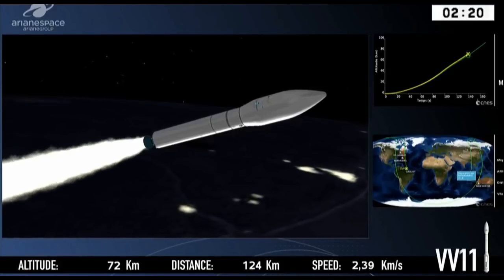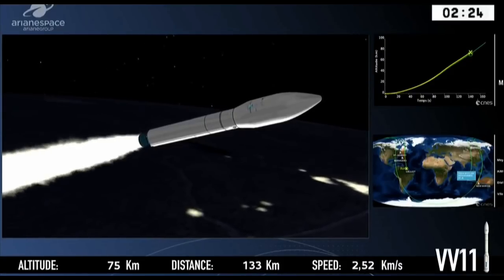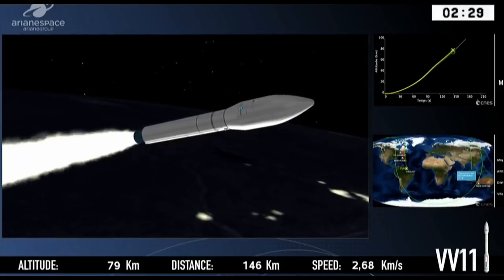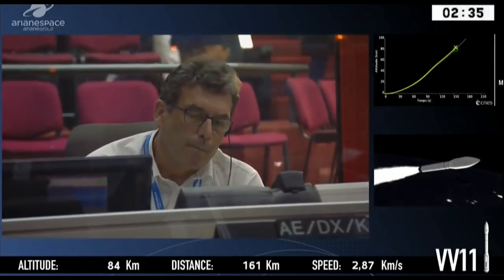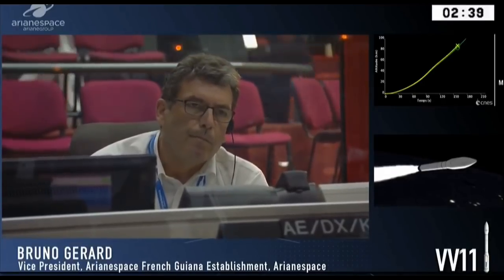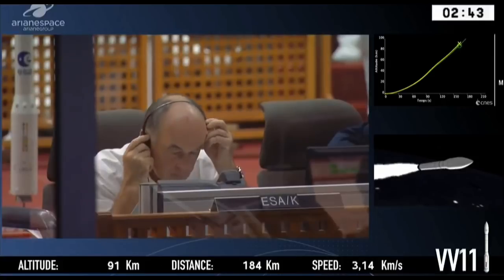Z is for Zefiro, which is an Italian wind — a bit like the Sirocco or the Mistral. 23 because it burns 23 tons of solid propellant. Our speed on the bottom right is nearly three kilometers per second — not per hour, per second.